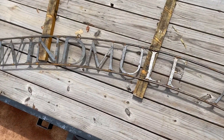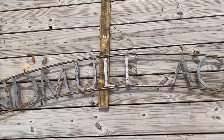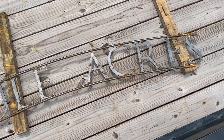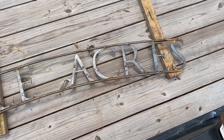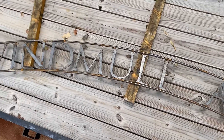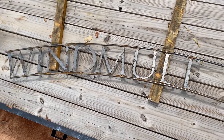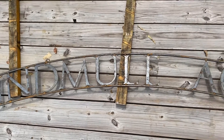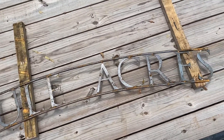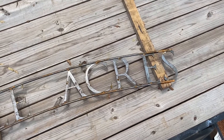A guy cut this out on a plasma table — the letters are eight inches tall. I don't know what that rod is, but it was just a straight rod and he bent it, tack welded the letters in there. I think it turned out real good. I'm just going to let it rust naturally and I think it'll look real good out there all rusted over.